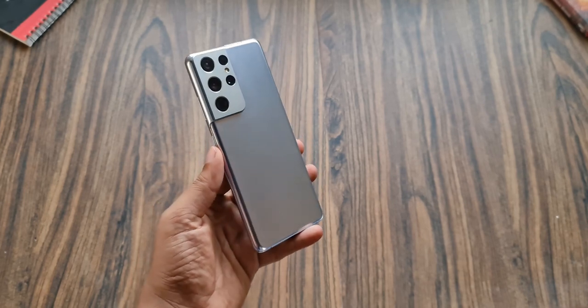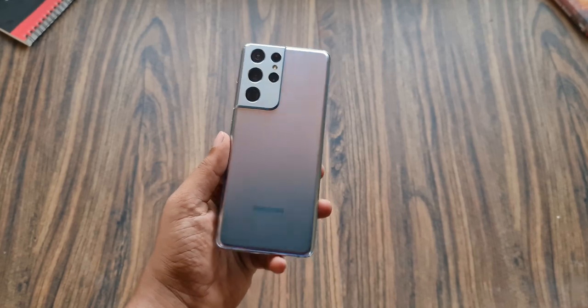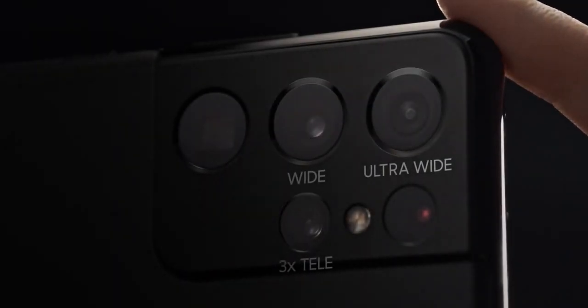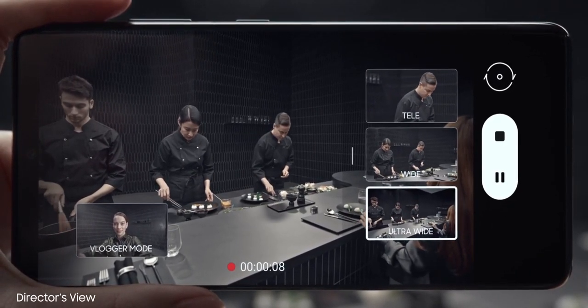Samsung's Galaxy S series smartphone range has always promised excellent camera performance, and the Galaxy S21 Ultra is no exception. With this handset, Samsung is now not only at the top of its photography game but is leading the industry too.